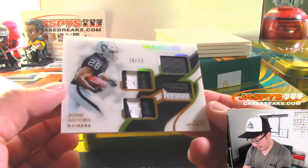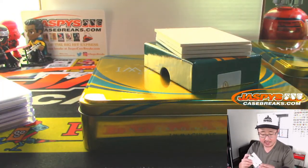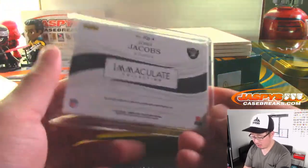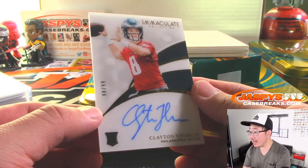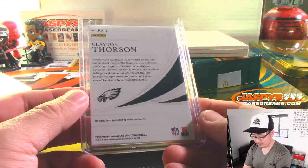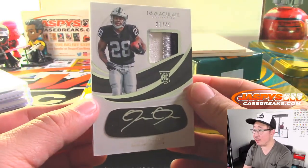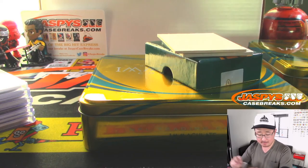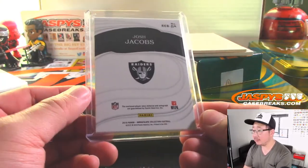Then we've got more Raiders — Josh Jacobs quad jerseys, 9 out of 10. Aaron with the Raiders. We've got Clayton Thorson, 98 out of 99 for the Philadelphia Eagles. That's going to go to Derek Hamilton and the Fly Eagles Fly. A couple more to go, ladies and gentlemen. We've got another Josh Jacobs for Aaron, 31 out of 49, three-color patch, silver ink on the iBlack for the silver and black. Aaron with the Raiders — hoping for a big game from Josh Jacobs tomorrow. Let's go, Josh.